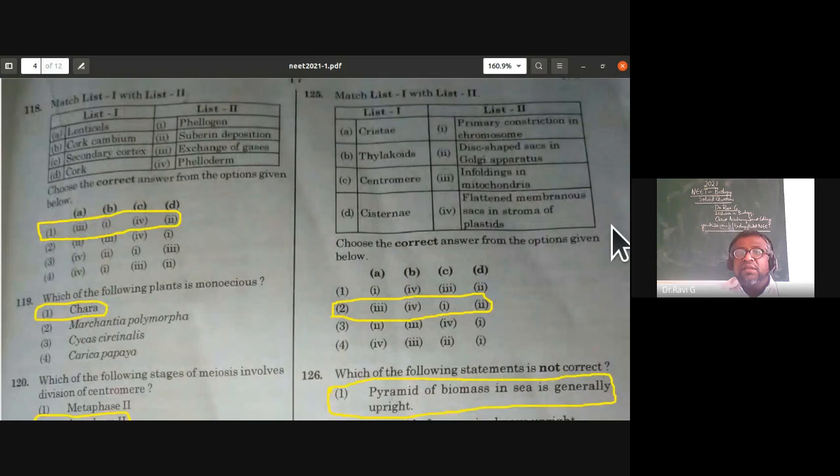From cell biology: cristae are the infoldings in mitochondria; thylakoids are flattened membranous sacs in stroma of plastids; centromere is primary constriction in chromosome; cisternae are disc-shaped sacs of Golgi apparatus. The right answer is the second option.